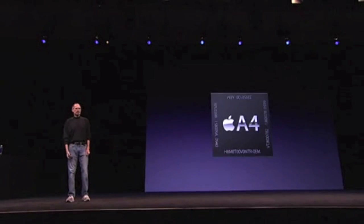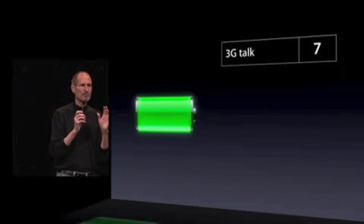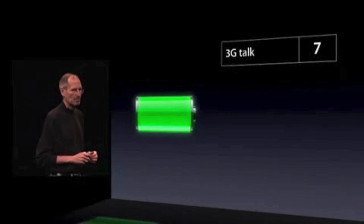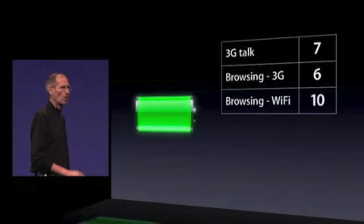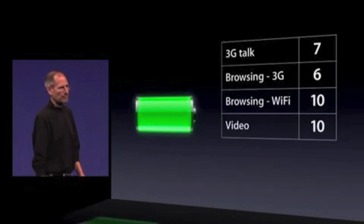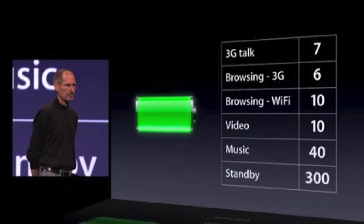It is powered by the A4 chip. iPhone 4 is packed to the gills — that's where everything is inside the phone. 40% more talk time on 3G. 6 hours of 3G browsing. 10 hours of Wi-Fi browsing. 10 hours of video. 40 hours of music. 300 hours of standby.